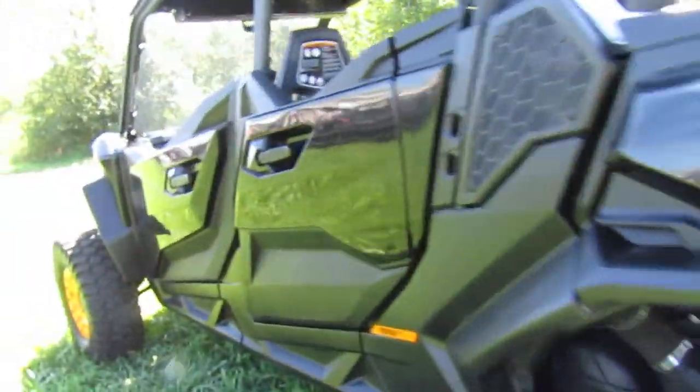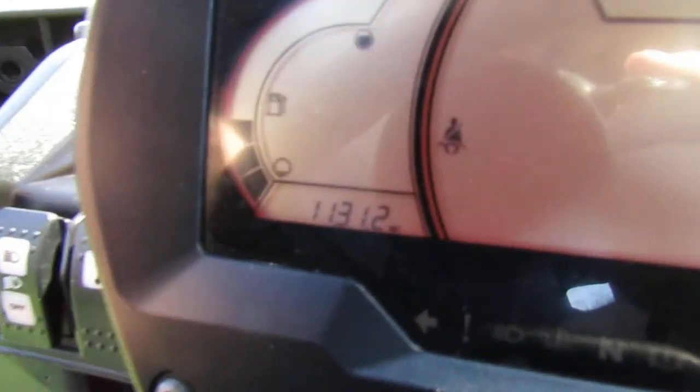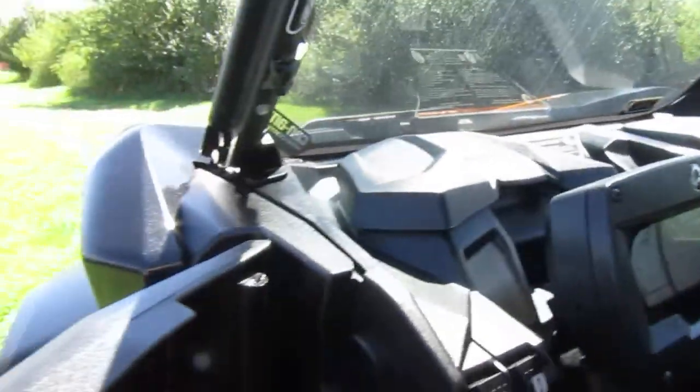The unit is almost new. Checking the mileage — it's 1131.2 miles, so barely broken in. It does have power steering; of course it's an XT so it would.